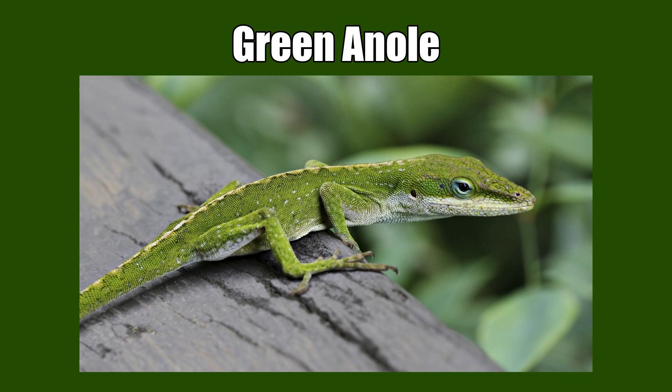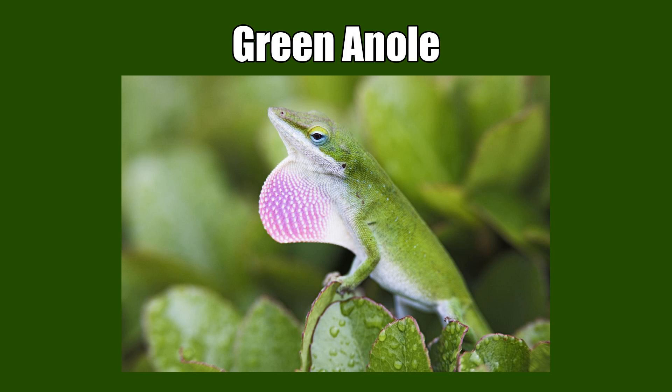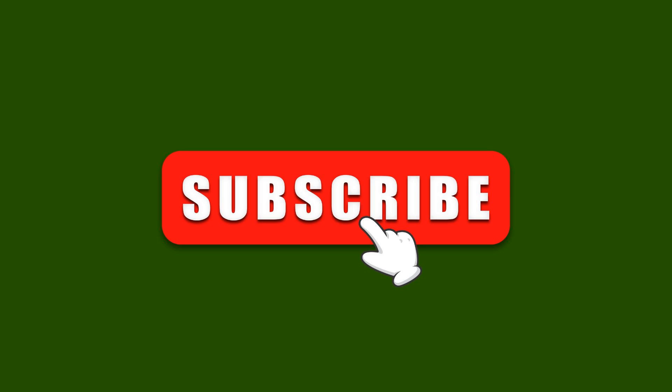Welcome to this video. Have you seen any green anole before? If not, no worries — we will show you how they look like in this video. If you've seen one, please comment below to let us know when or where you've seen one. And don't forget to subscribe. So let's get started.